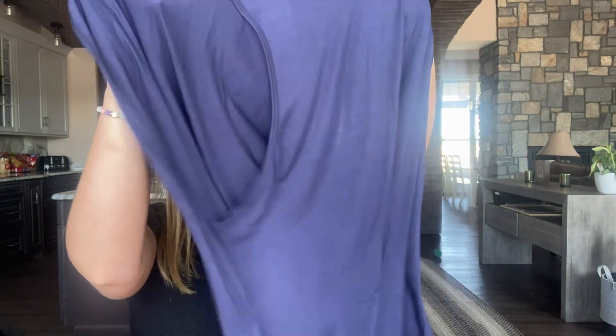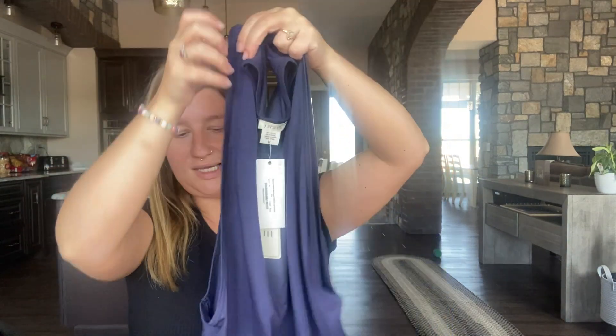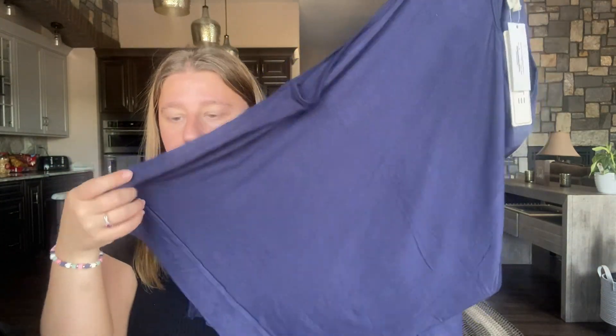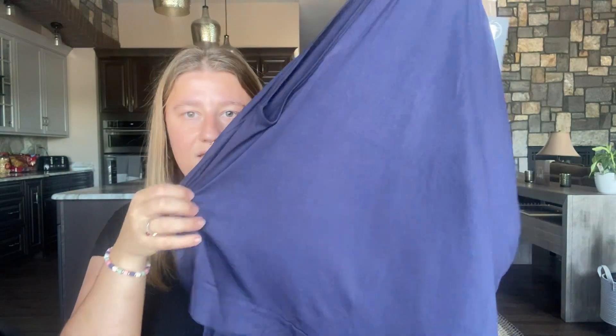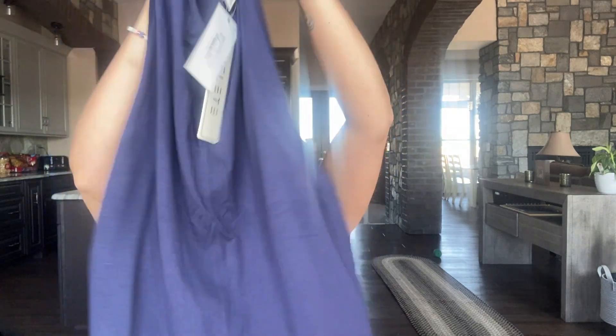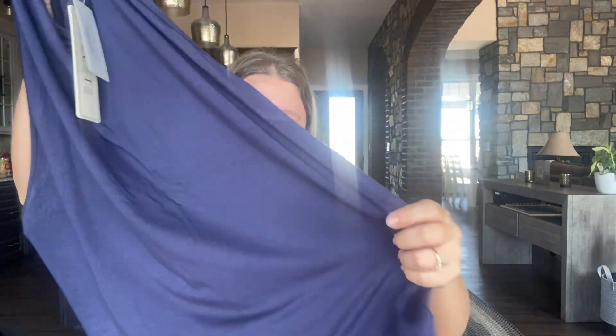The next item is a navy blue Ulette, size medium, and it looks like it's kind of like a tank top or maybe a workout outfit shirt. It has a little slit down the middle, which is definitely different. It doesn't look very fitted — it looks like it might be a little looser, which is normal for workout tops, but if it's just a regular top I like something more fitted.